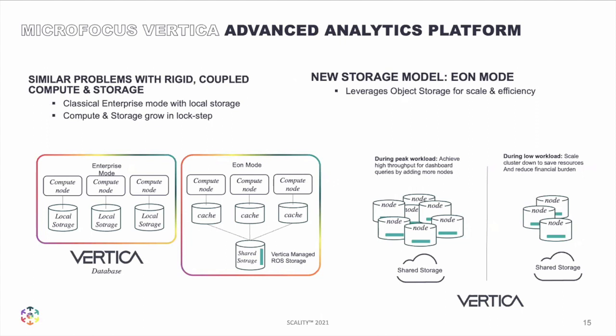A third example showing that this trend is continuing: MicroFocus Vertica, another big data analytics application. They had their classic mode of coupling storage and compute together, and now they have what's called Eon mode. Similar to Splunk SmartStore, it sits on top of Amazon S3 and drives the very same advantages. So if you have bursty workloads, you can increase compute and keep storage as shared.